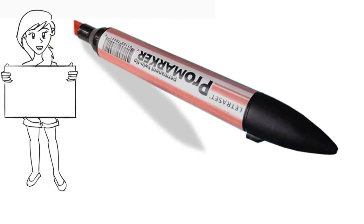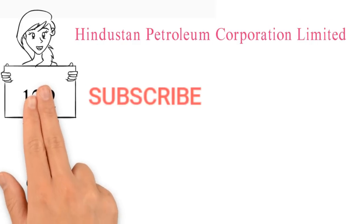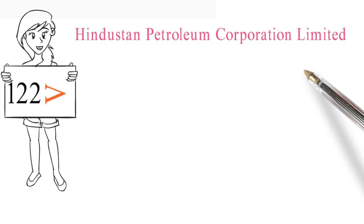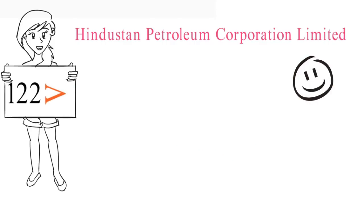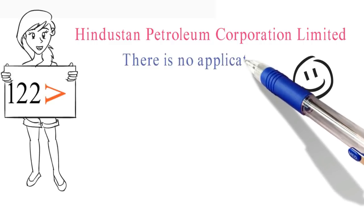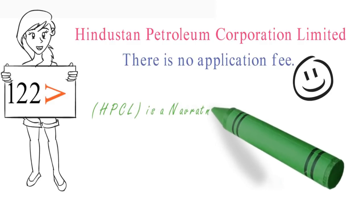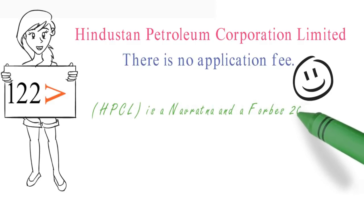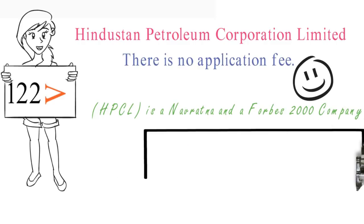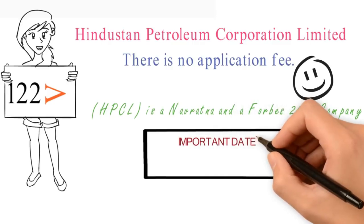Today we have come out with the latest vacancy which is at Hindustan Petroleum Corporation Limited. Right now, Hindustan Petroleum Corporation has more than 122 vacancies, and the good news is that all the vacancies are free of course — you can apply for all the vacancies without any fee. As background, HPCL is a Navratna and Forbes 2000 company.